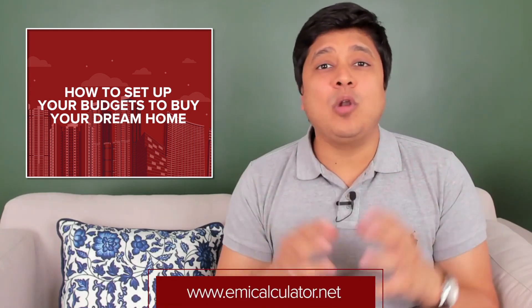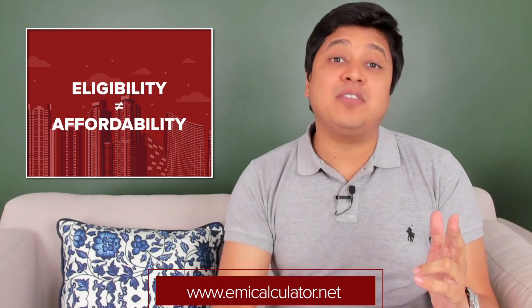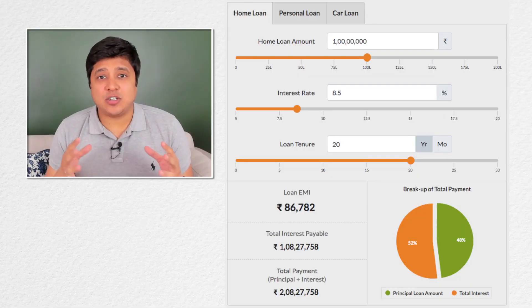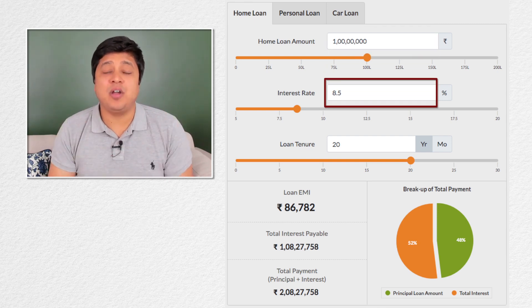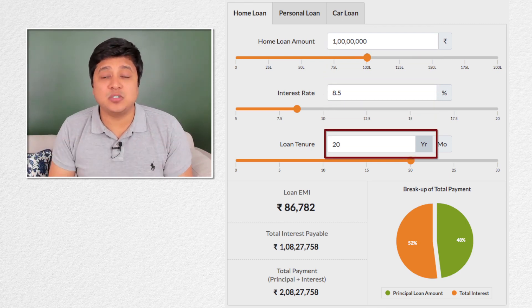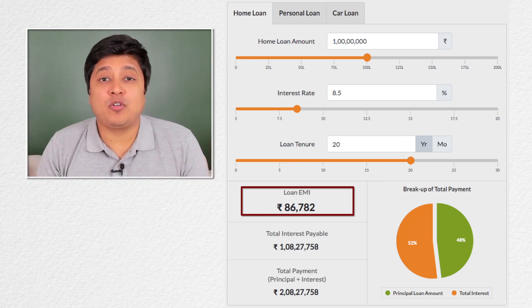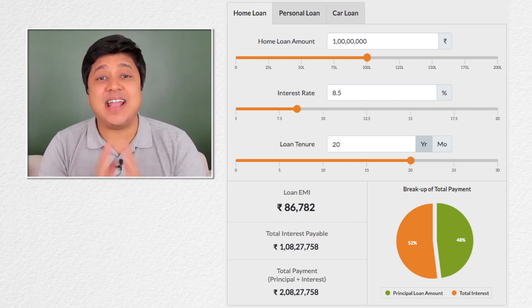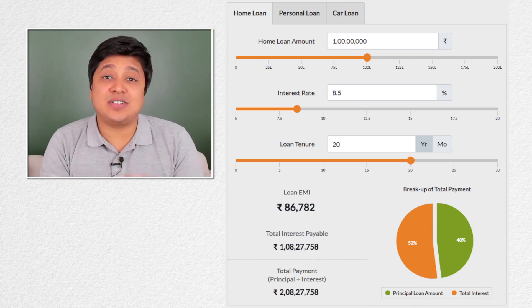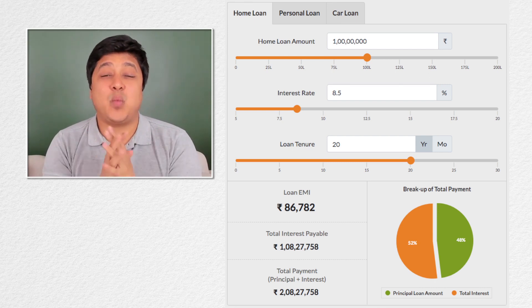You can use any home loan calculator to check your monthly EMIs. Remember, affordability is different from eligibility. As per the EMI calculator, on a home loan of Rs. 1 crore at an interest rate of 8.5% per annum for a tenure of 20 years, the EMI every month equates to Rs. 86,782. So even if you get a home loan of Rs. 1 crore against a monthly in-hand salary of Rs. 1 lakh, I would highly suggest against it because paying an EMI of Rs. 86,782 against a Rs. 1 lakh salary is very hard and stressful.